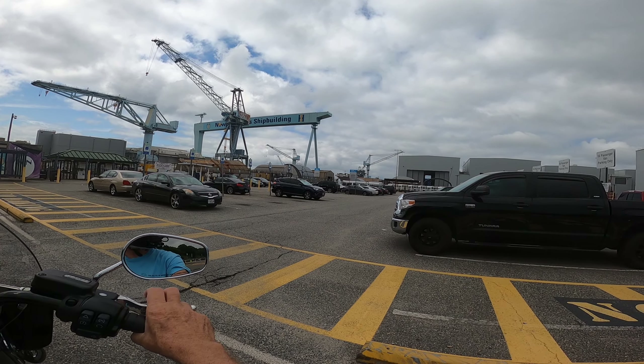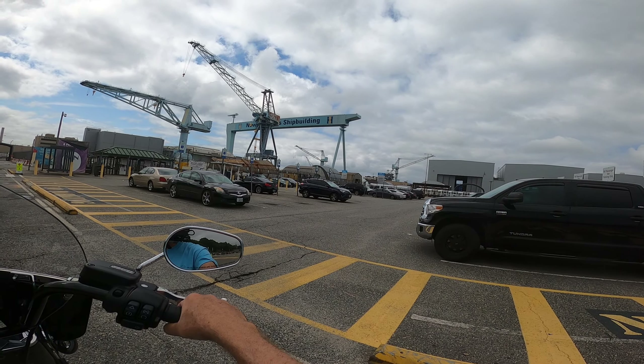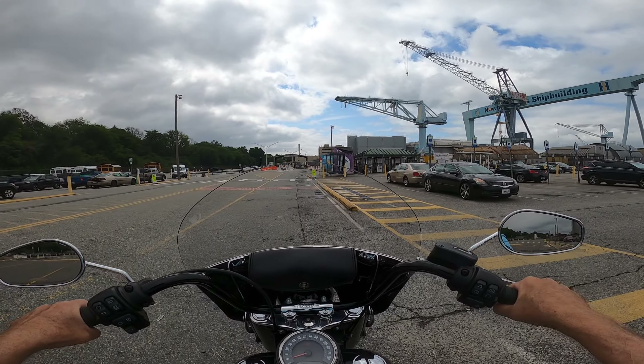That's Dry Dock 12. That's where they build the carriers until a certain point, then they pull them out and put them in the OB-1 outfitting berth.